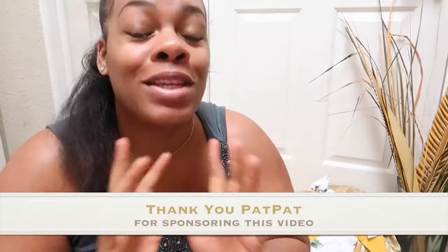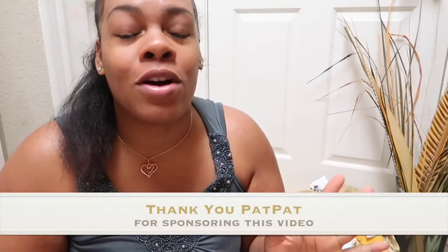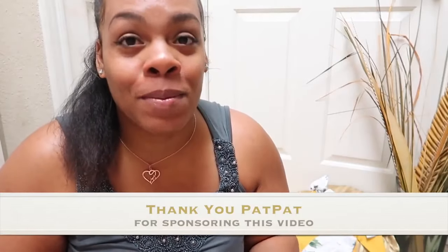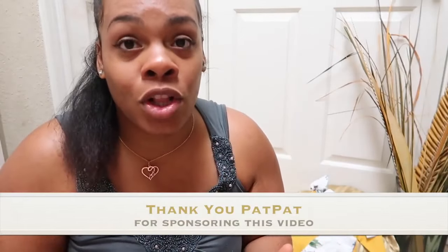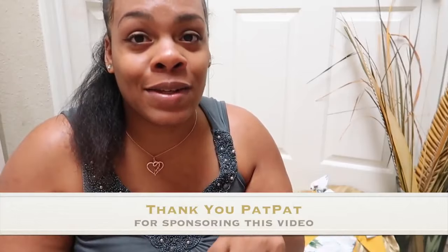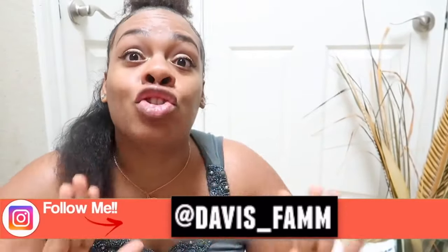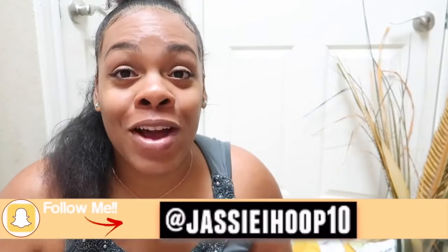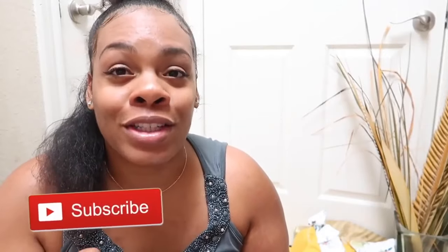Hey guys, welcome back to my channel! Today I'm going to share this amazing company that contacted me to work with them. I'm really in love with their clothes. The company name is Pat Pat — I got eight baby items, baby outfits, for 120 dollars, and I am super excited to go through them and tell you guys every outfit.